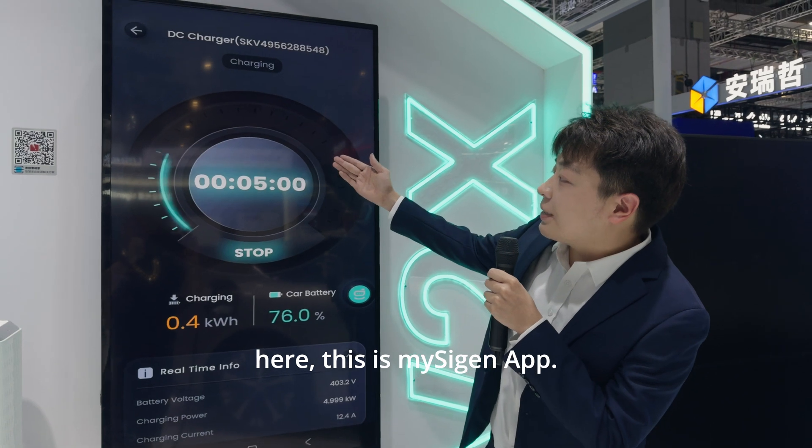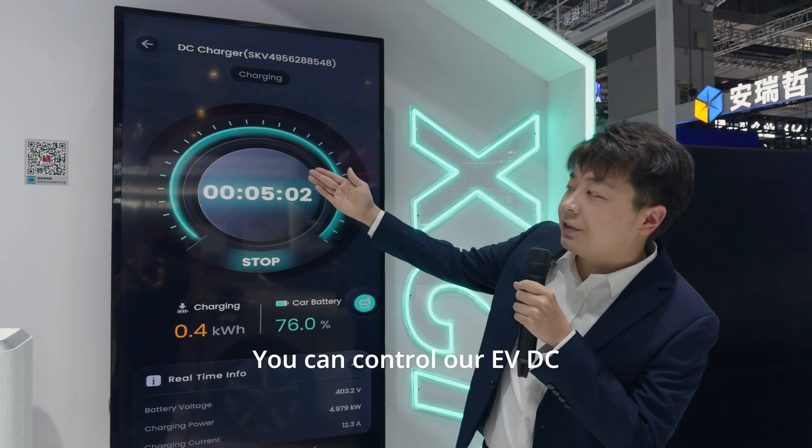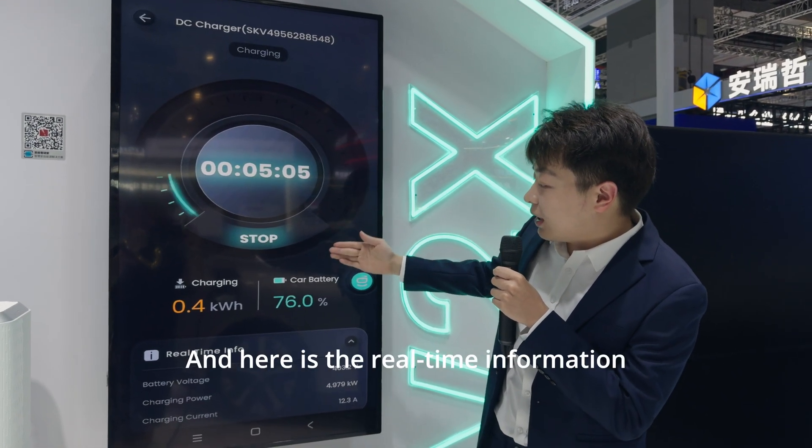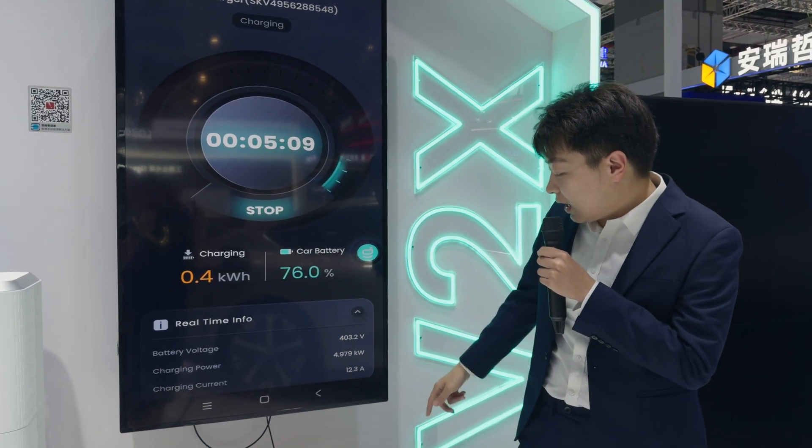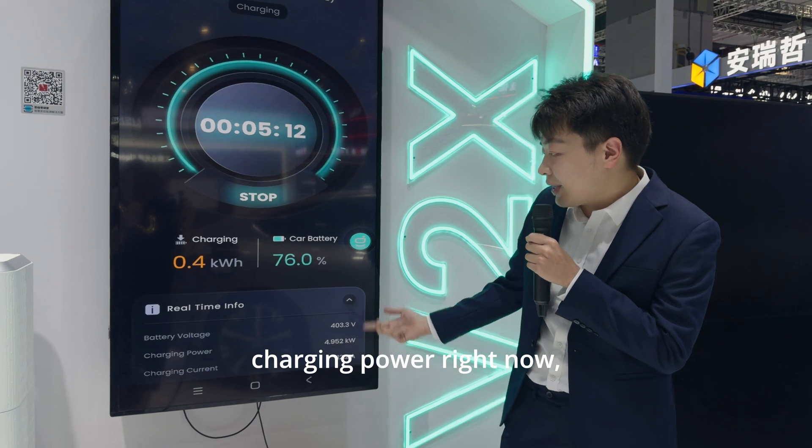As you can see here, this is our staging app. You can control our EVDC charging module remotely. And here is the real-time information of our EVDC charging module — it has 5kW charging power right now.